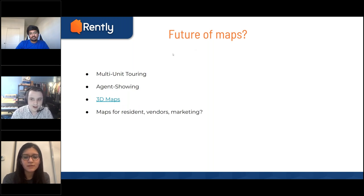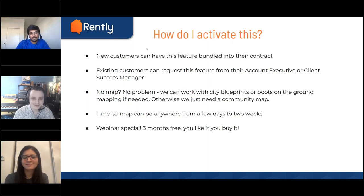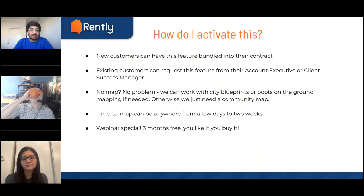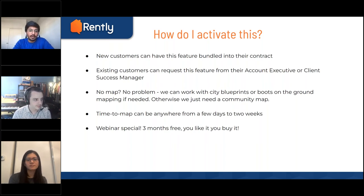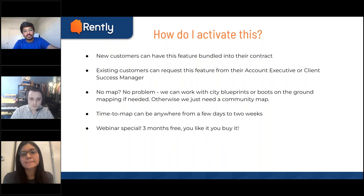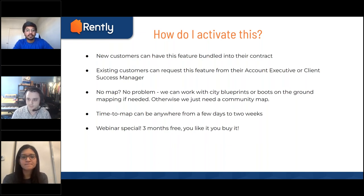So how do I turn this on? If you're a new prospective customer for Rently, this feature can be bundled into your contract whenever you sign up. Your agents wouldn't have to enter any directions — just the unit setup where they need to move around pins, which should take a few seconds. For any existing customers interested in this new feature, you can request your account executive or client success manager to help with this new feature.